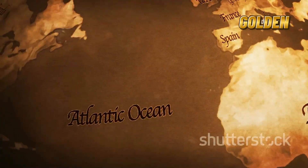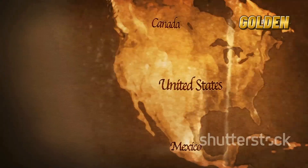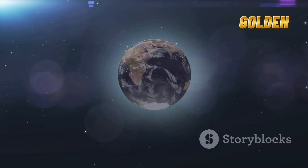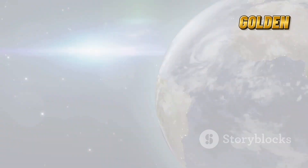Did you know Africa is actually breaking apart? Scientists say the continent is slowly splitting into two. But don't worry, it's not happening tomorrow. In this video, let's explore what's really going on beneath Africa and what the future might look like millions of years from now.